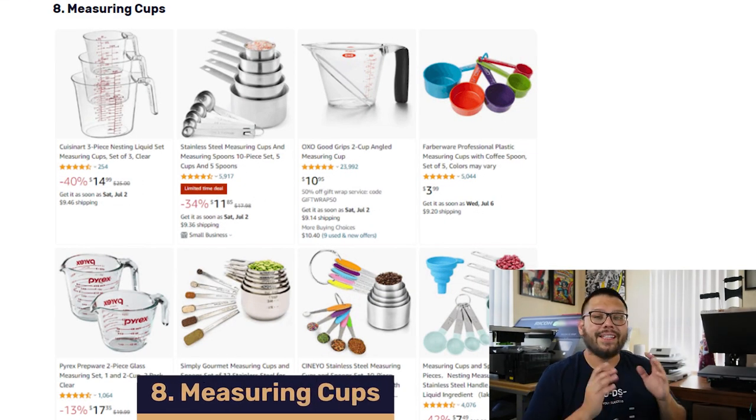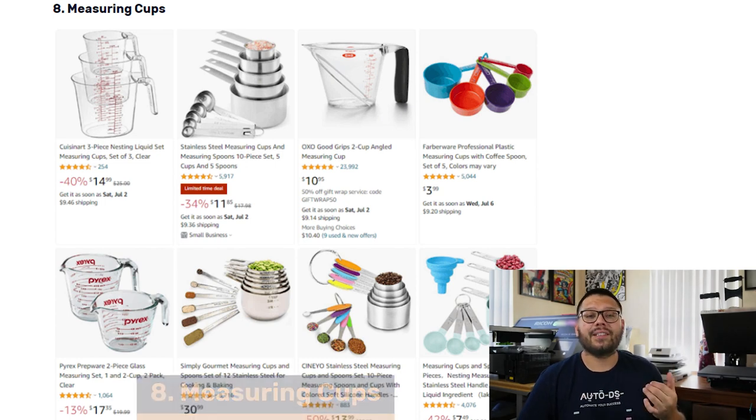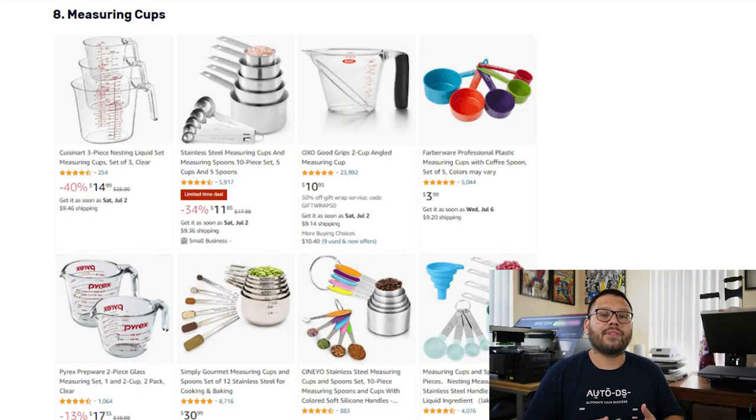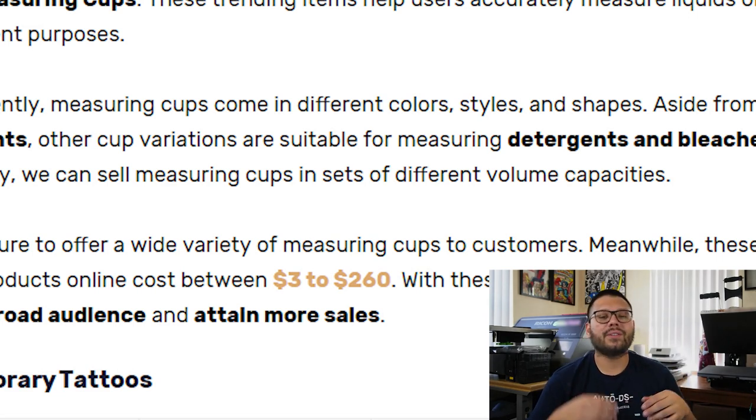In our number eight spot, we have measuring cups. With the current economic situation and high inflation, people are cooking at home more — that's where these come in. Measuring cups are perfect for homebodies, professional chefs, and amateur chefs. They're not just limited to food — you can use them for liquids, detergents, bleaches, or whatever else you need. A lot of the time these are sold in different sets with different volume capacities. They also come in a wide variety of styles such as glass cups or plastic spoons, and prices range between $3 all the way to $260.